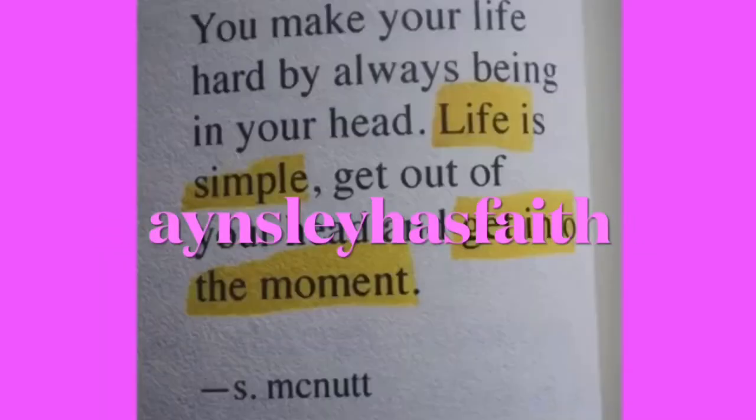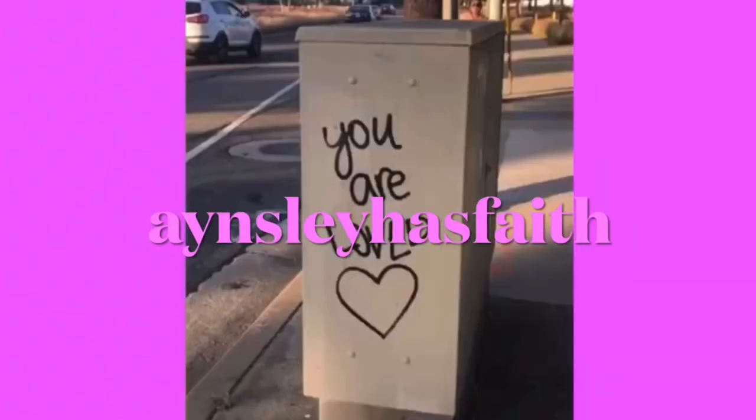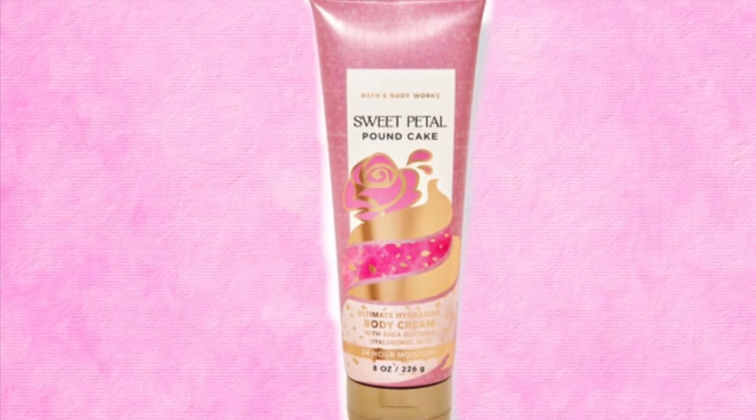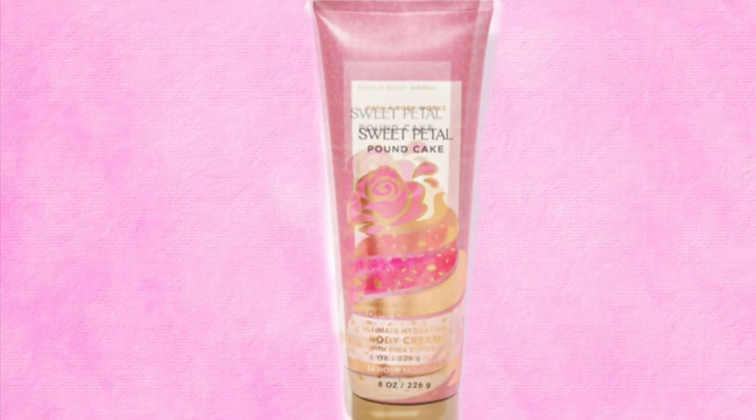Hey guys, welcome back to my channel Ansley Has Faith. I hope you're having a wonderful day. Today we have a look at some new items from Bath and Body Works, and the first ones are kind of a surprise that just showed up on the website.